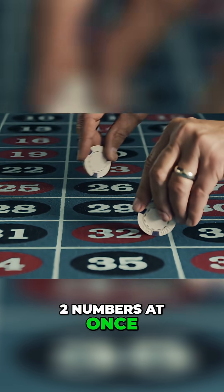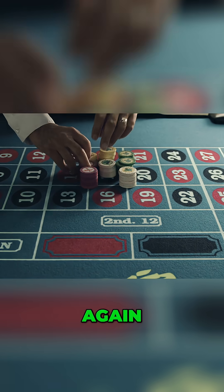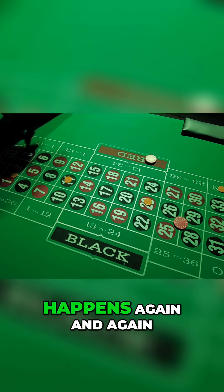If you bet on two numbers at once, called a split bet, your chances double to 2 out of 38. But the payout shifts to 17 to 1 — again sounds big, but it's not quite big enough to match the real odds. That gap is the casino edge, and the same pattern happens again and again.